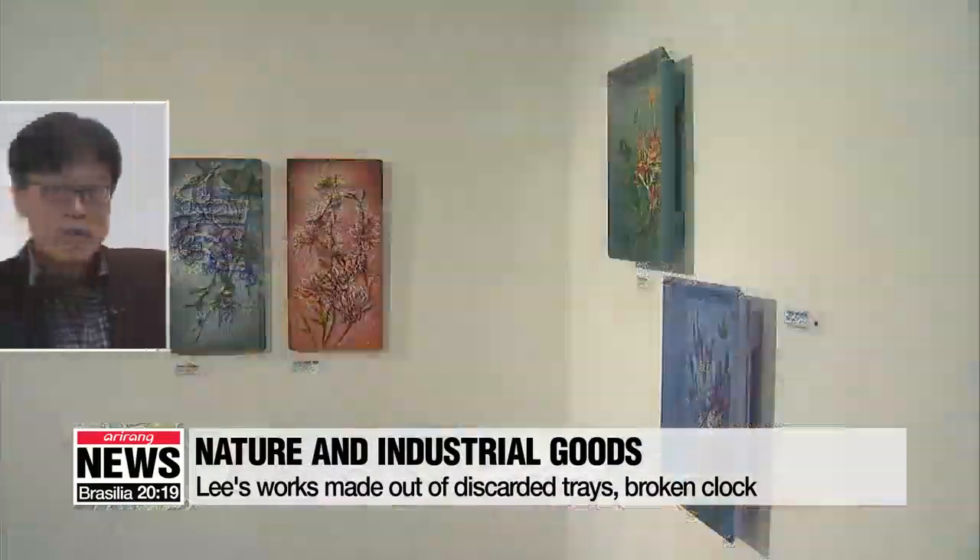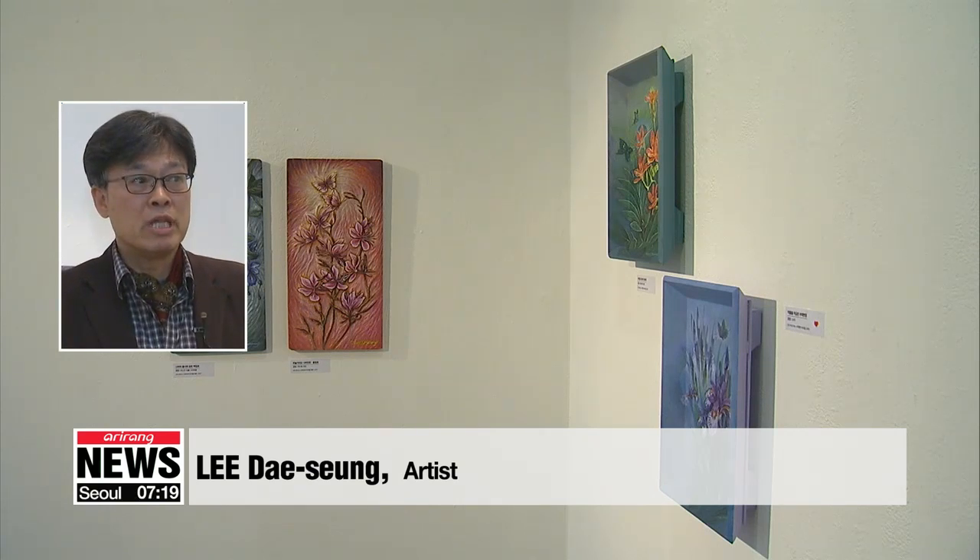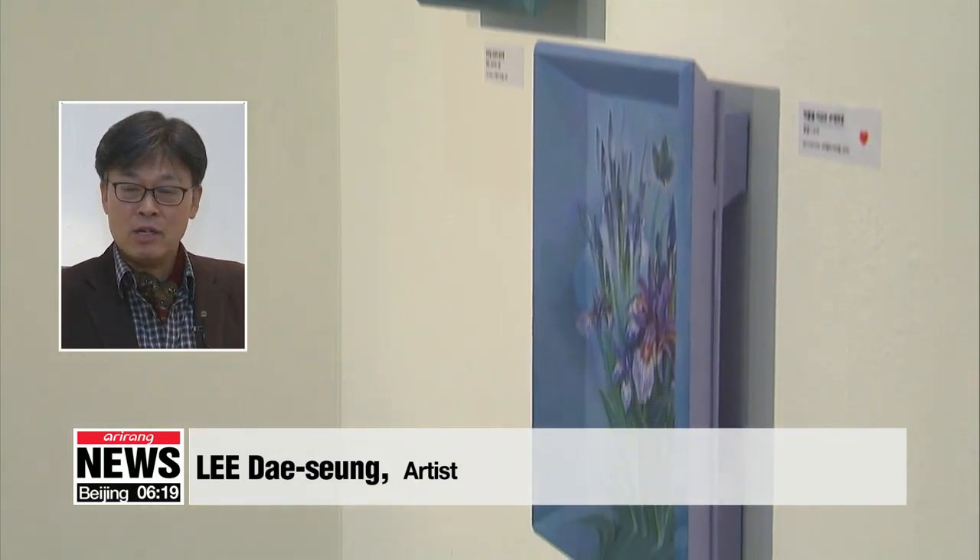The materials I used are just as they were when first found. I wanted to show my work on canvases with no frames, so I chose the cutting board and the trays.